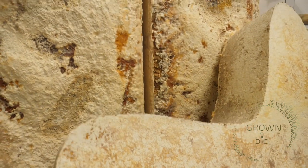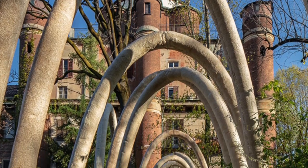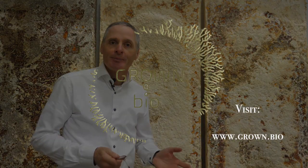This technology is a perfect symbiosis between nature and people. And we believe that mycelium holds many more positive promises for the future of our planet. Did you get curious about growing with mycelium? Do not hesitate to contact us or visit us at grown.bio. Thank you.